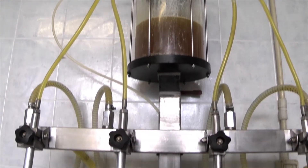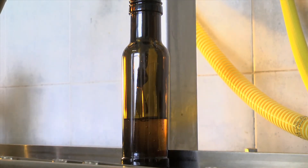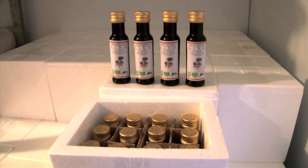To protect it from the light, the oil is put into 100ml dark glass bottles. Flax seed oil is very unstable and will spoil if exposed to too much sunlight or high temperatures. That's why we store it at a constant temperature of 4 degrees Celsius in our refrigerator cell, where it remains until sold.